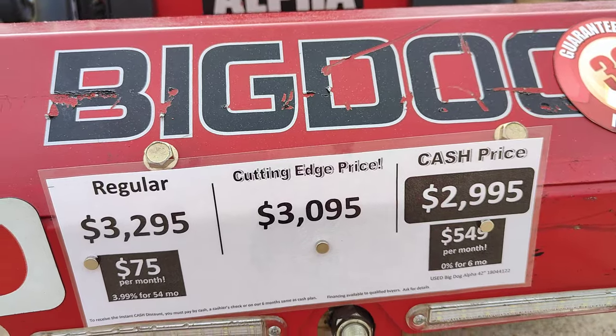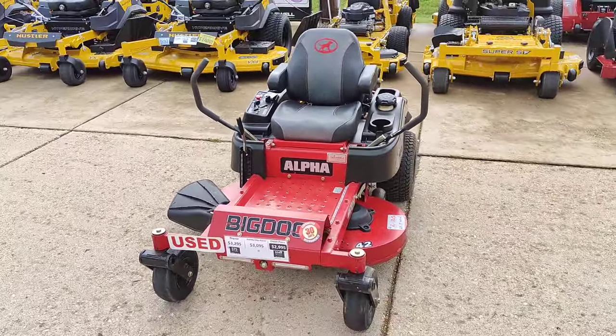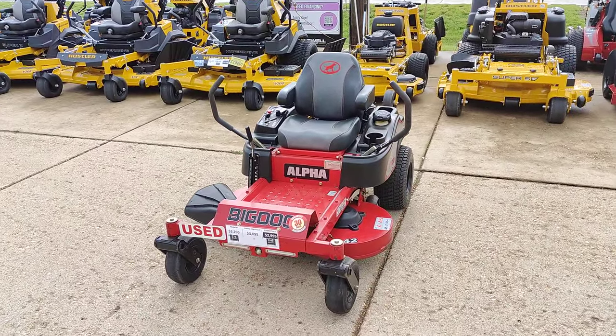And that's the discount you get. You can see this mower and all of our other used mowers at CaldwellStore.com.